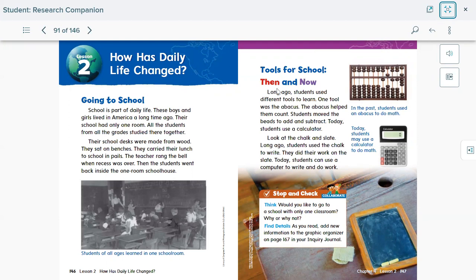Tools for school: then and now. We're going to see what children used long ago when they were learning, and what we have nowadays. Long ago, students used different tools to learn. One tool was the abacus — it helped them count by moving beads to add and subtract. You can still see abacuses in some schools today, and they come in colors as well.